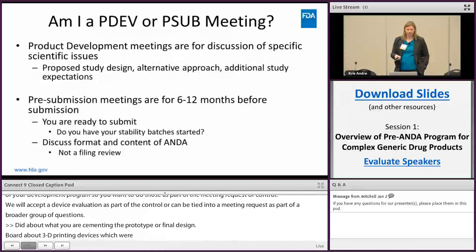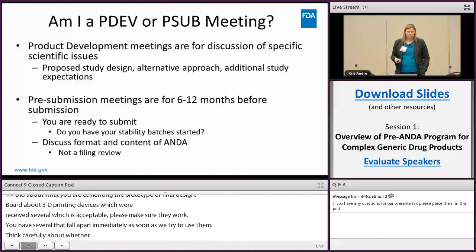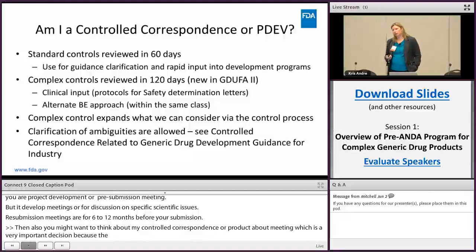Think carefully about whether you need a product development or pre-submission meeting. Product development meetings are for discussion of specific scientific issues; pre-submission meetings are for six to twelve months before your submission. You might also want to think about whether a control correspondence or product development meeting is better — standard controls are reviewed in 60 days, complex controls in 120 days. Note that a complex control is not the same as a complex product — a complex control means it needs clinical input.